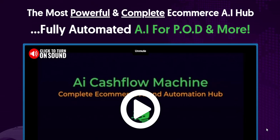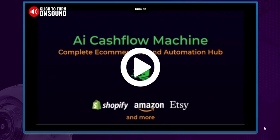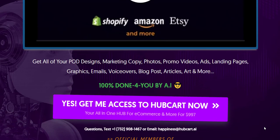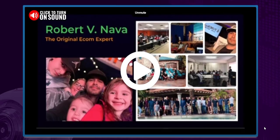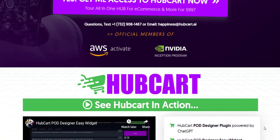In today's fast-paced digital world, e-commerce has become a cornerstone of the global marketplace. With millions of online stores vying for consumer attention, businesses need cutting-edge tools to stay ahead. Enter Hubcart Pro, a state-of-the-art AI and automation platform designed to transform the e-commerce landscape.